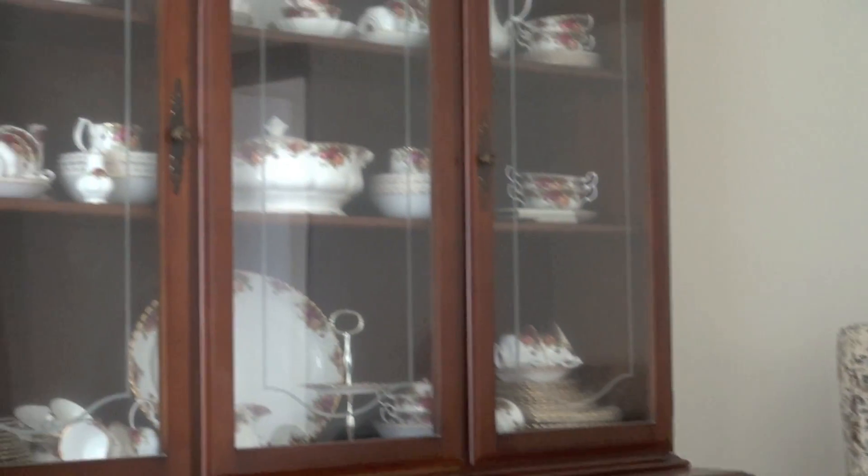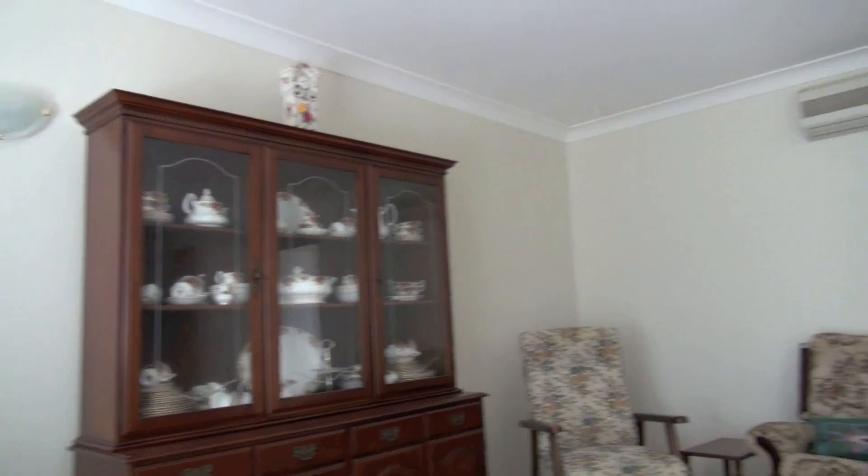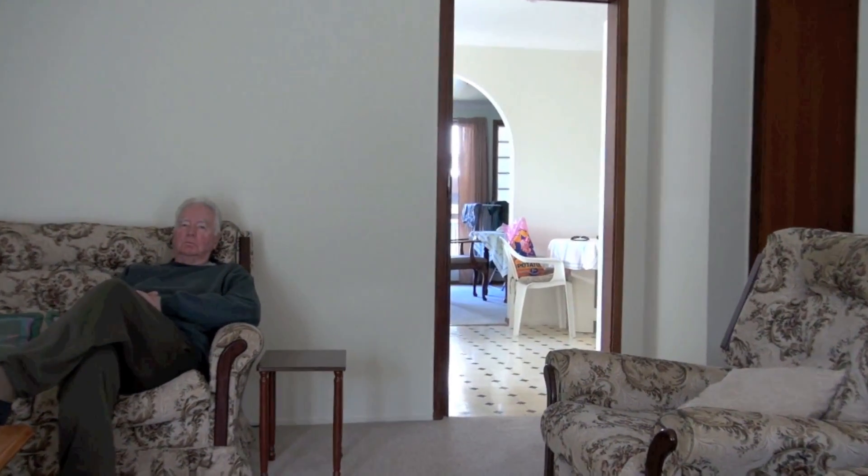Hello everybody! Well, this is in a fairly low light condition and it's still coming out pretty good. Let's see how well the zoom works.